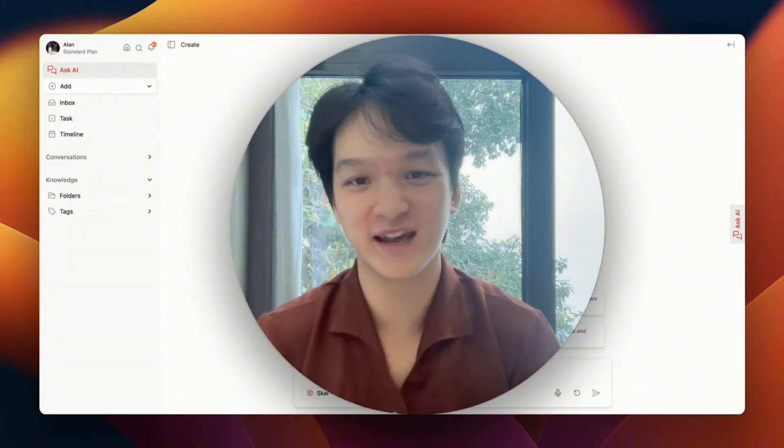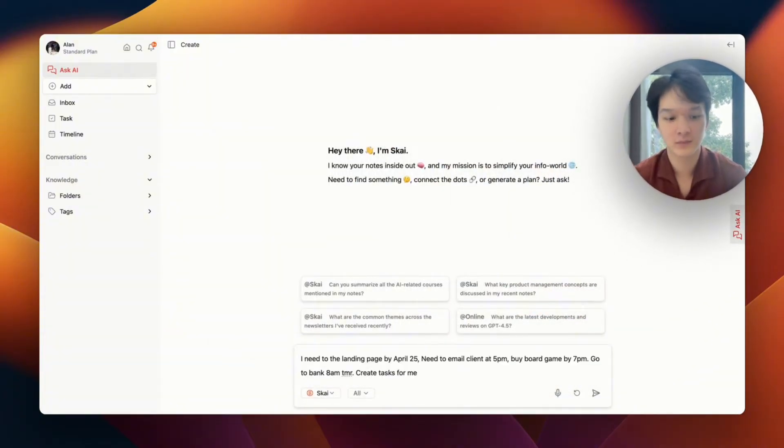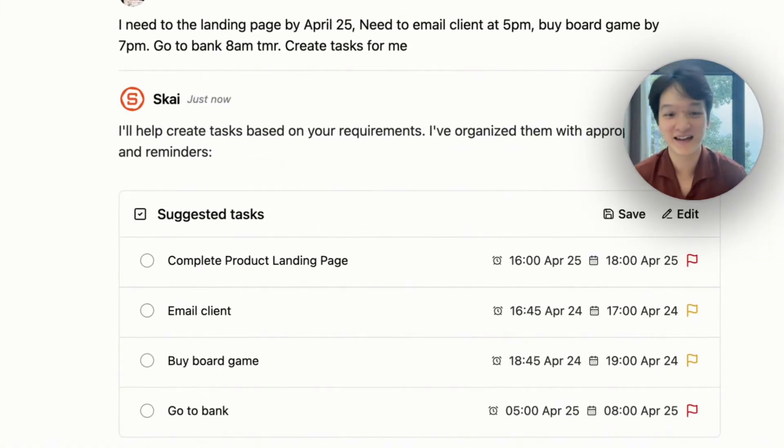First, if you want to plan your day, just talk with AI. For example — you see, AI listens, creates tasks, and sets appropriate reminders for you.